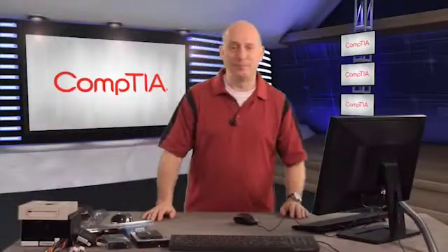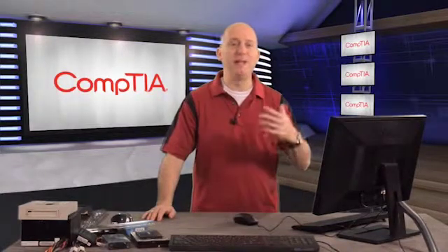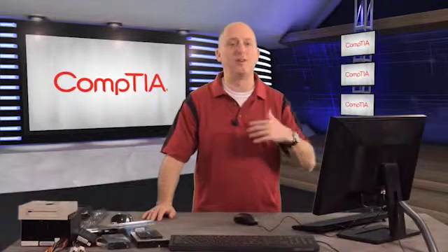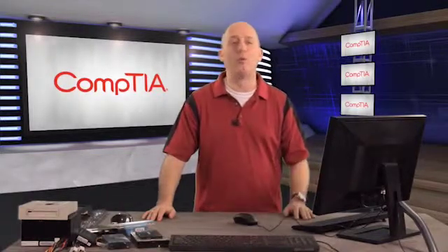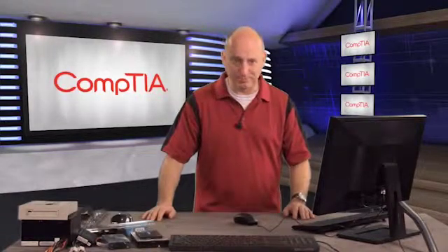Hello and welcome. My name is John Mansholt and I am here not only for this video but for the entire video series on getting you prepared for the CompTIA A-plus certification. I look forward to working with you and guiding you into the things that you need to know and understand for these two exams.